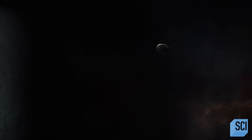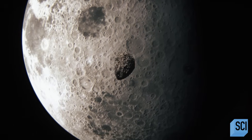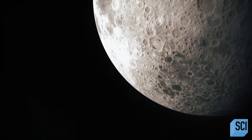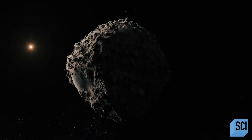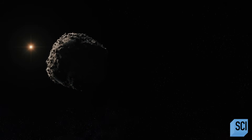Bennu helps us understand Apophis. Radar data shows that Apophis is also a rubble pile, and what we learn at Bennu about similar-sized rubble pile asteroids might help us understand the future of an asteroid like Apophis. If the rubble pile called Apophis hits Earth, you probably don't want that to hit you still, but it definitely makes it a lot weaker than something like a solid rock, or even more, a chunk of nickel-iron metal.